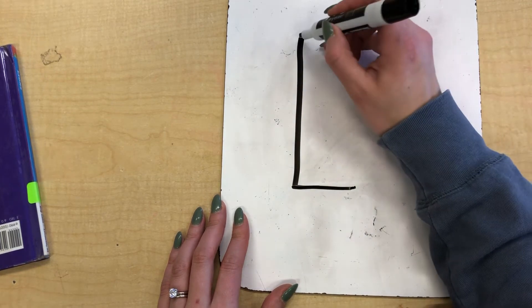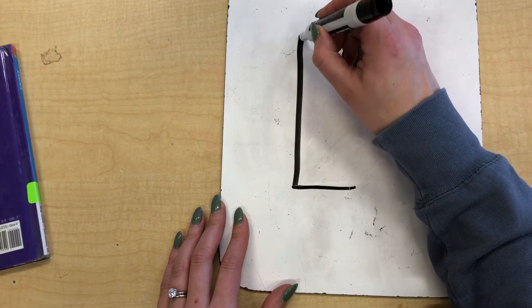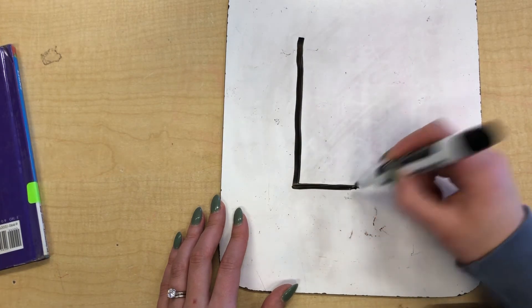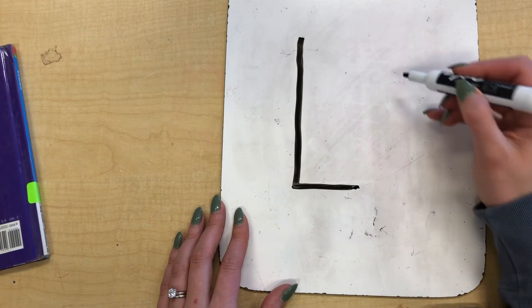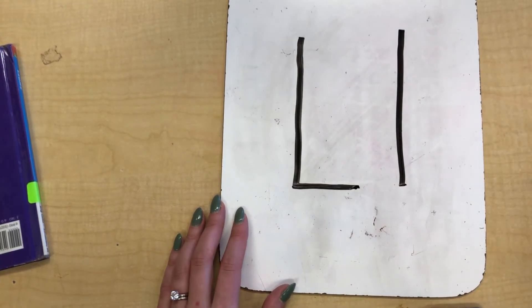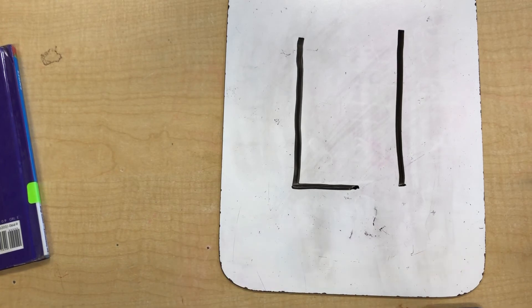Notice when I make this letter, I'm not picking up my marker in the middle. I'm going to make one line down and one line across all at one time. And for a lowercase l, we're just going to do one step, and that is the long line down. There's the letter L — the sound it makes is L, like you're licking a lollipop.